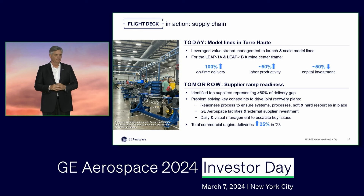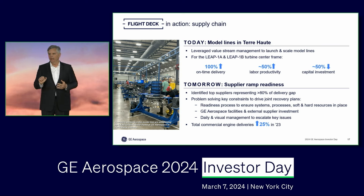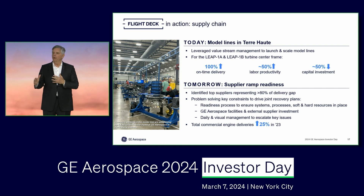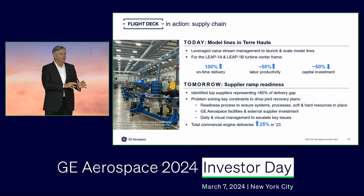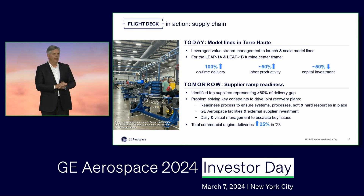Let me go to Terre Haute, Indiana, to give you a sense of what this looks like in real time. In Terre Haute, we build the LEAP turbine center frame, which has been one of the key constraints inside our four walls for some time — a challenge, particularly in ramping with the LEAP. We went in, took that value stream approach, drove a lot of Kaizens, to the point where we no longer have an on-time delivery issue at Terre Haute. We have model lines in place, really our benchmark facility from a commercial perspective — and we did that without throwing bodies into the fray, but by putting our team in a position to succeed, achieving a 50% improvement in productivity. You can do both, and that's where Flight Deck comes in.